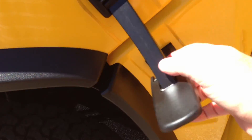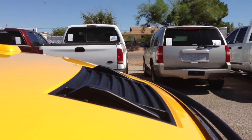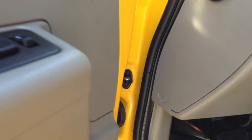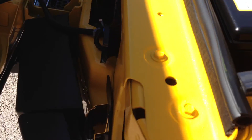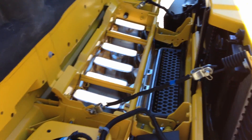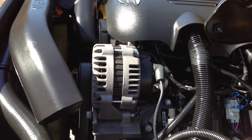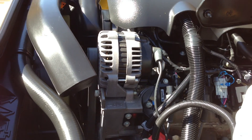Let me fire this thing up and I'll open the hood so you can hear it run. This thing is in the wrapper — unbelievable. We did put a new battery in it. It's running. Not much to report there.